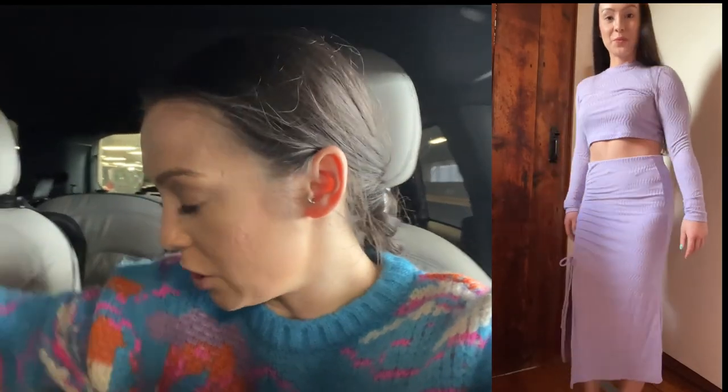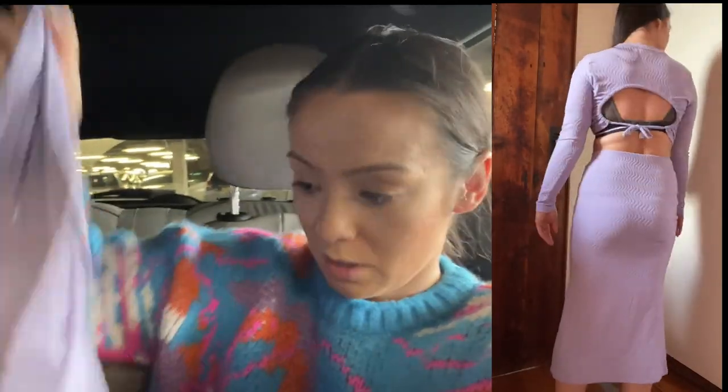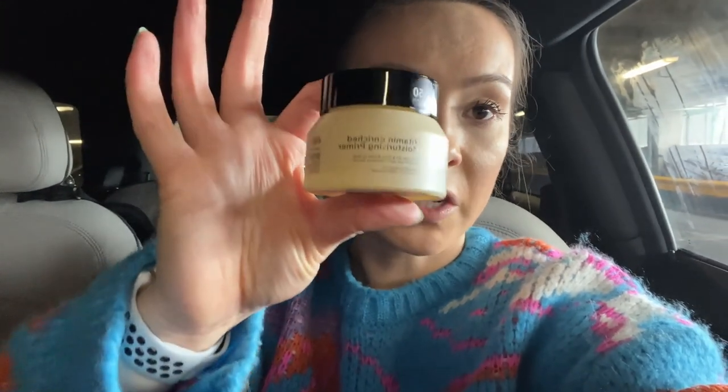I didn't buy a lot but I'll show you what I got. I got a light lilac long skirt — my name is Lavender so obviously — and a matching long sleeve top. I also got a cropped top for £3.50, the Bobbi Brown vitamin enriched primer for £4.50, and a setting spray with a ball in it for four pounds. I didn't try the Greggs because it was too busy and I'd had a buffet breakfast at my B&B, so I was pretty full.